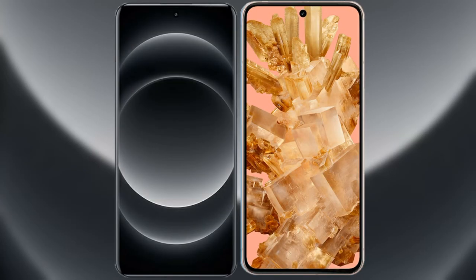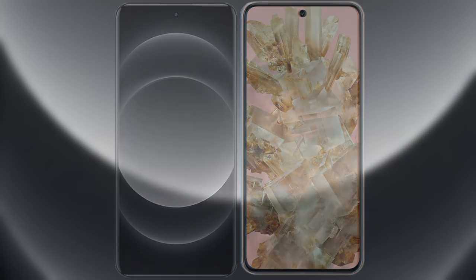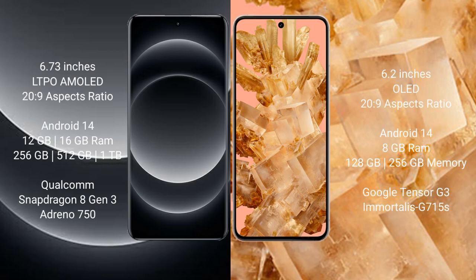I will compare the new Xiaomi 14 Ultra with Google Pixel 8. Xiaomi 14 Ultra comes with a 6.73-inch LTPO AMOLED display. Google Pixel 8 comes with a 6.2-inch OLED display.